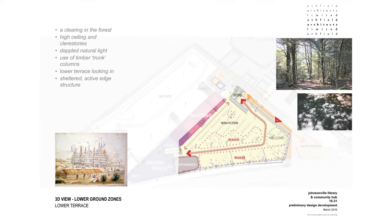This is the lower terrace. The intention here is that it's an extension of the concept of a clearing in the forest — a space with high ceilings and clerestory windows, and again dappled natural light coming in from above. There's a continued use of the timber trunk columns, and it provides a sheltered active edge structure primarily constructed in timber.